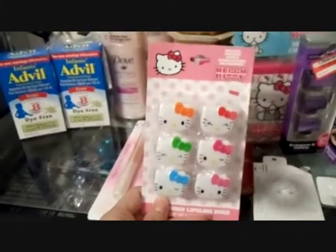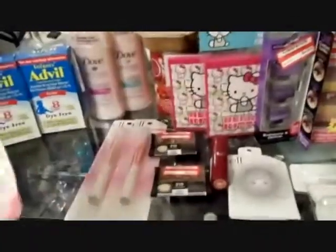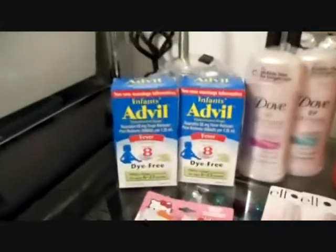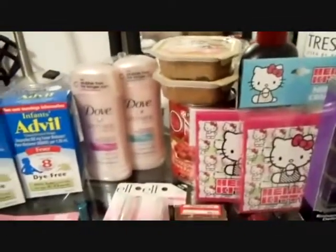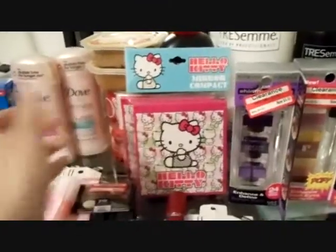I got these really cute Hello Kitty rings with lip gloss in them — I'm probably going to open these up and give a few away. I got my little guy two Tylenols, two deodorants, some animal food, these super cute Hello Kitty mirrors, and some more Jesseme products.